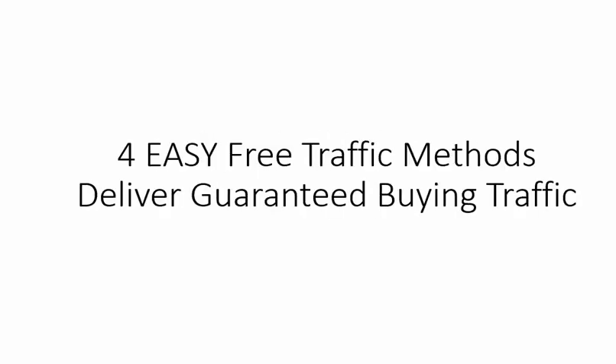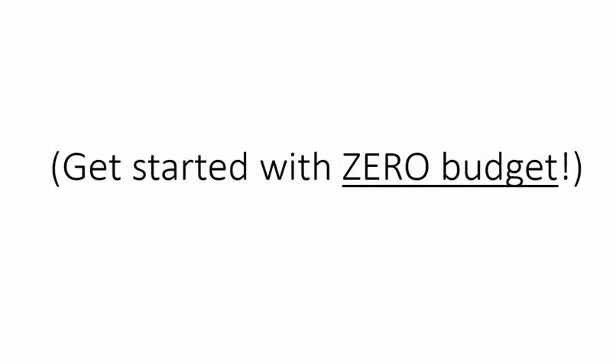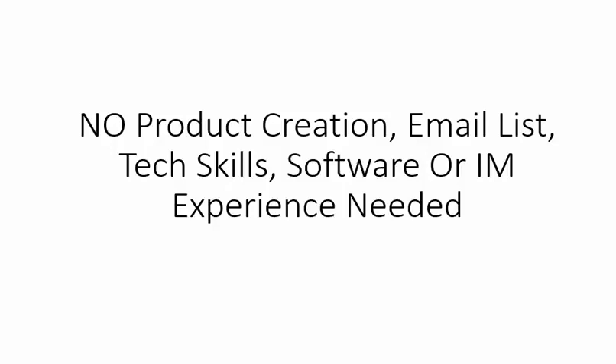So here is exactly what you get: four easy, free traffic methods that deliver guaranteed buying traffic, plus one rapid penny-per-click paid traffic method. You can also get started with the paid traffic with zero budget. No product creation, email lists, technical skills, software, or prior experience needed. And it works in any niche, no matter what type of affiliate offer you have.